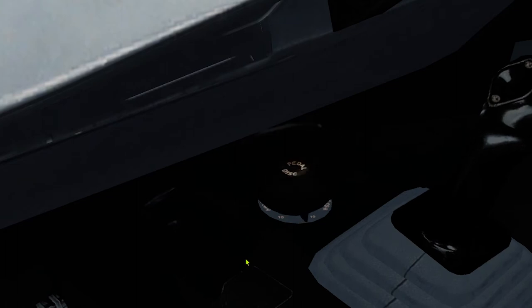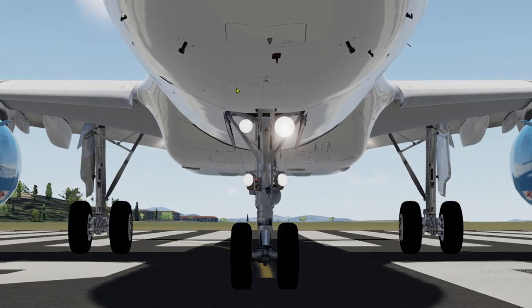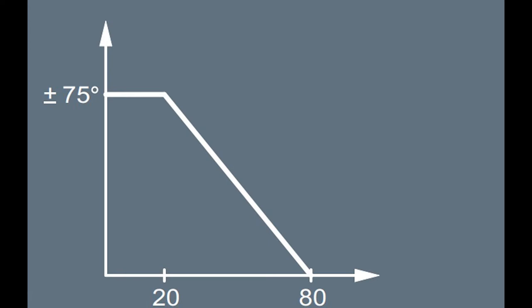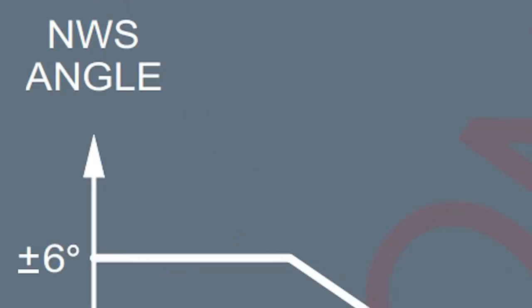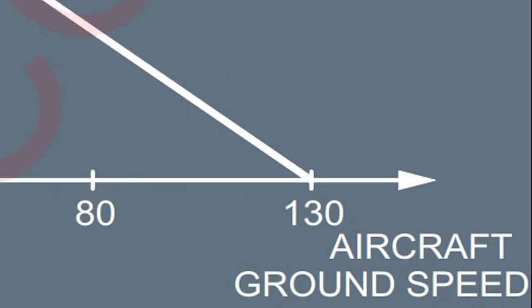Now let us talk about nose wheel steering. When you operate the hand wheel, you send signals to a computer called the BSCU — Brake and Steering Control Unit — a computer that interprets electrical signals and complies with your inputs. You can turn the nose using the hand wheel up to 75 degrees. If the ground crew is towing the aircraft, the wheel can turn up to 95 degrees. As aircraft speed increases, deflection gradually reduces to zero by 80 knots ground speed. The rudder can control a maximum of 6 degrees left or right up to 40 knots, reduced to zero by 130 knots. After 130 knots, aerodynamic forces steer the aircraft using the rudder.